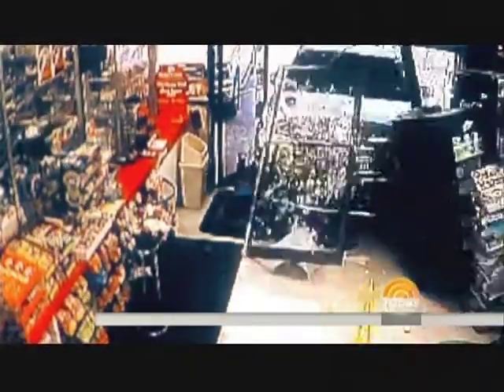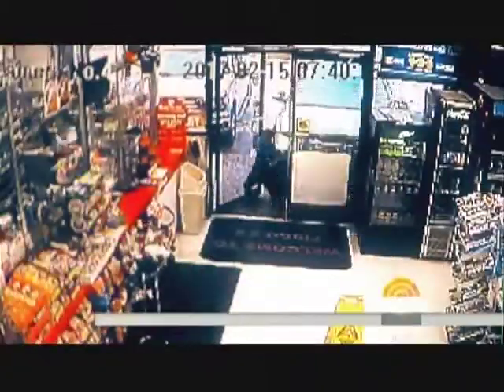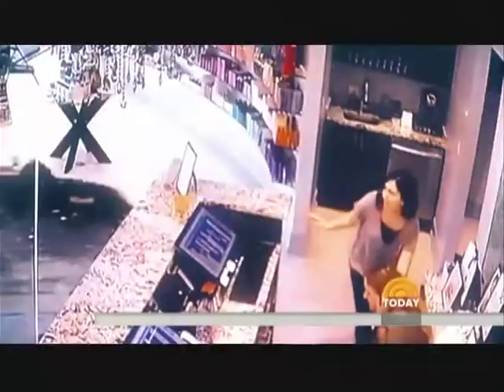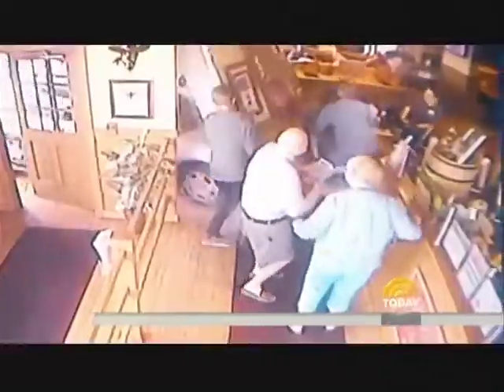Watch this minivan barrel through the entrance of this convenience store. This man is shopping inside, pinned between the aisles. He escapes injured but alive. In Texas, another out-of-control car plowing through the doors of this convenience store. Miraculously, this boy is able to walk away. And in California, this car slams into a grocery store, missing this customer by just inches. It happens all over every day — cars charging into storefronts, from beauty salons to restaurants, even bringing down an entire building.